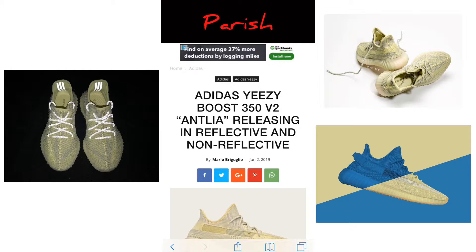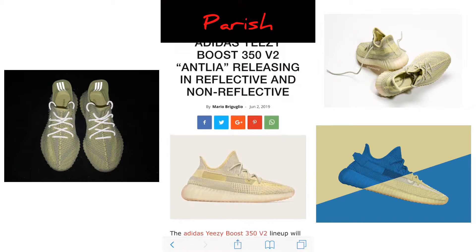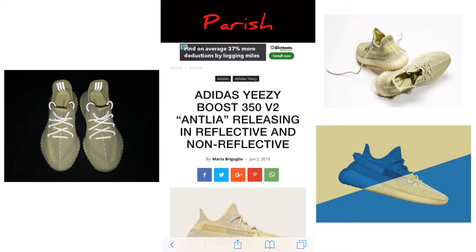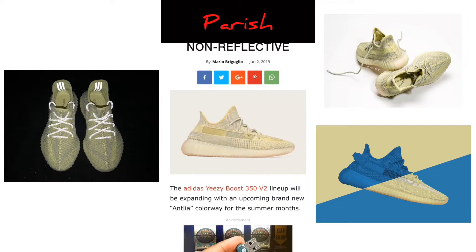We're on SBD.com looking at the Adidas Yeezy Boost 350 V2 Antelia releasing in reflective and non-reflective. This is the second reflective and non-reflective drop releasing this year from Yeezy — that's crazy. They're really going crazy with this, but I like that they're giving you different options.